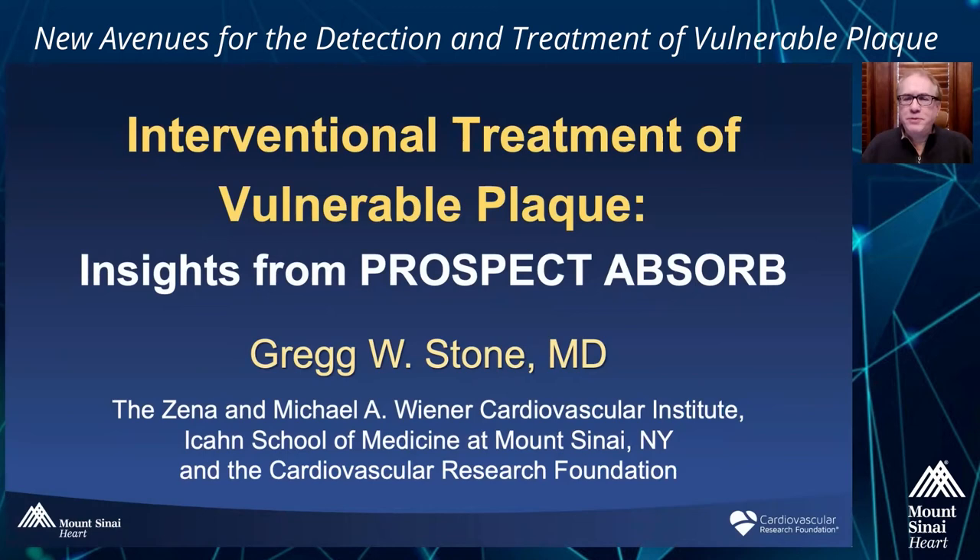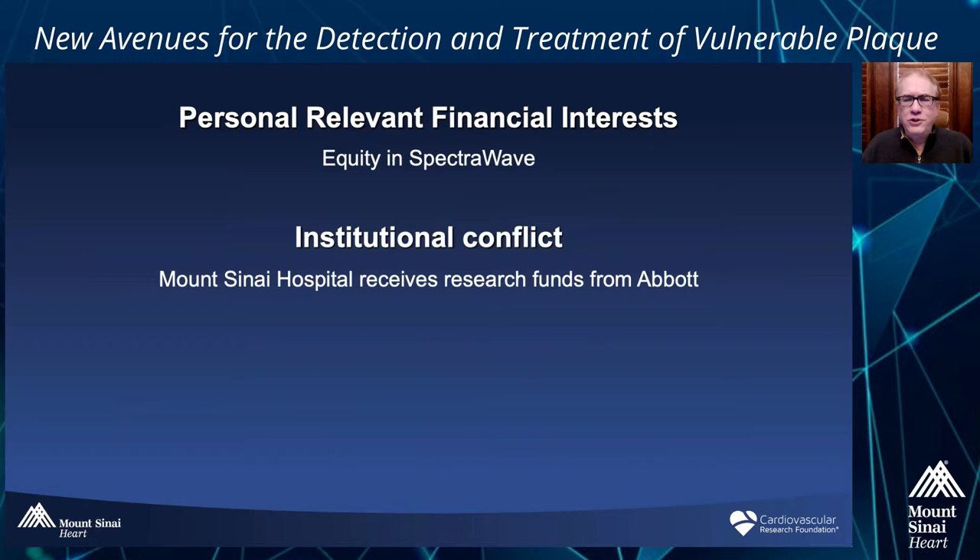Hi everybody. It's a pleasure to give you this talk on the interventional treatment of vulnerable plaques, where we've gotten to this point, and particular insights from Prospect Absorb. These are my disclosures, both personal and institutional.